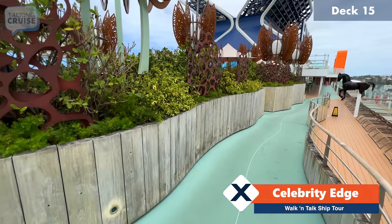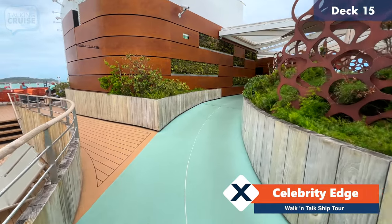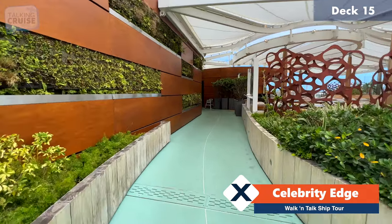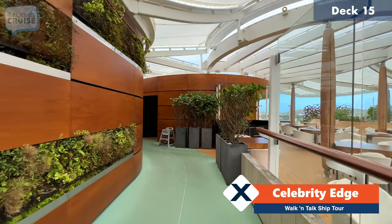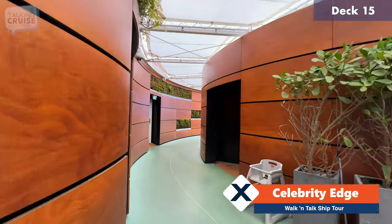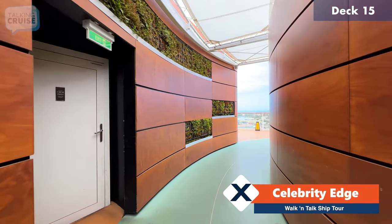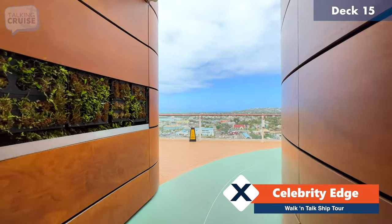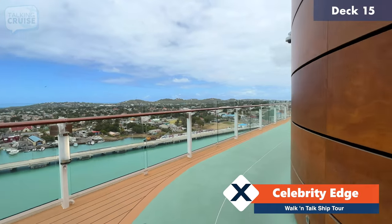As I was mentioning, this green path here is the walking and jogging track, and it does wrap around the rooftop garden. You can take it back around again forward on deck 15.